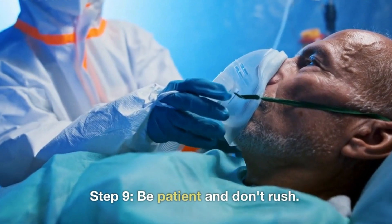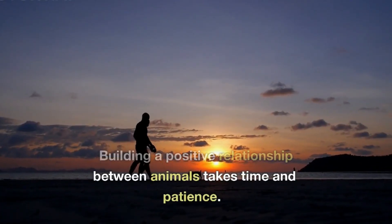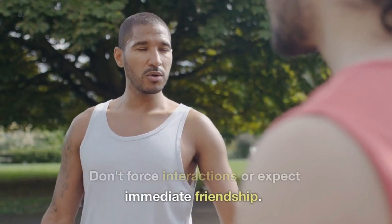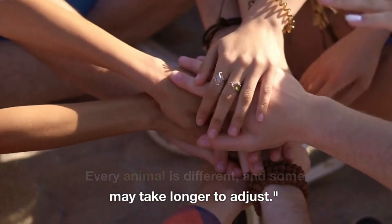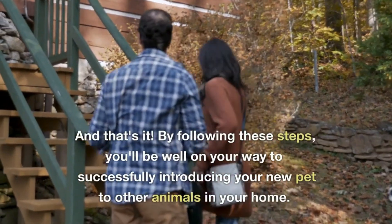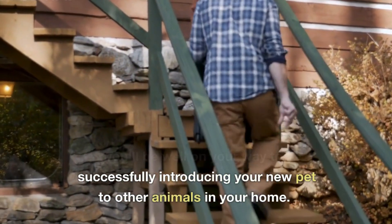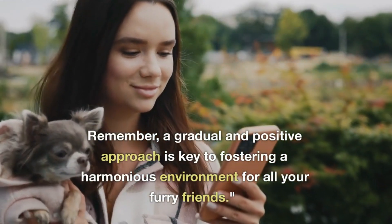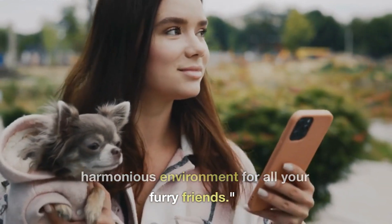Step 9: Be Patient and Don't Rush. Building a positive relationship between animals takes time and patience. Don't force interactions or expect immediate friendship — every animal is different, and some may take longer to adjust. By following these steps, you'll be well on your way to successfully introducing your new pet to other animals in your home. Remember, a gradual and positive approach is key to fostering a harmonious environment for all your furry friends.